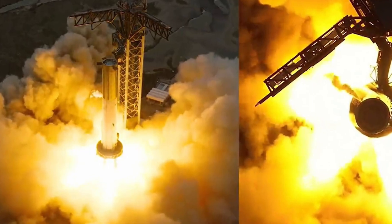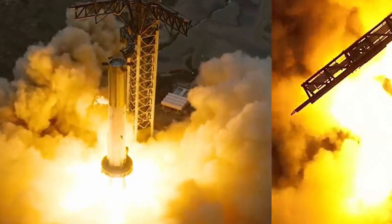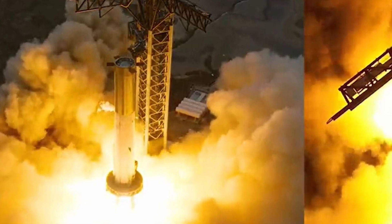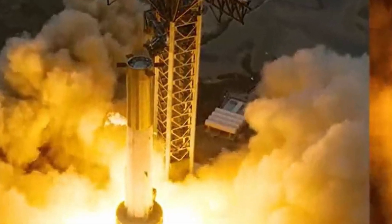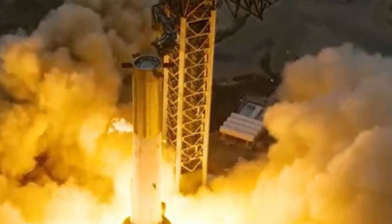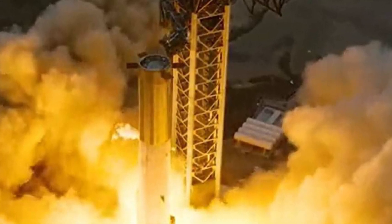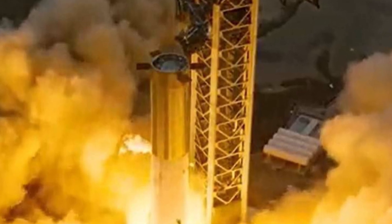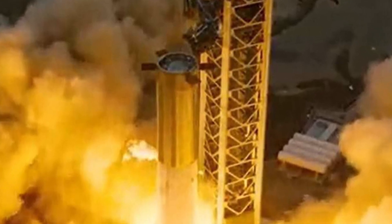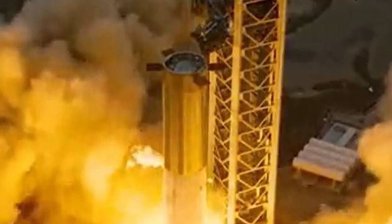But SpaceX is not just sitting around waiting. They've been doing the static fire tests of both the Super Heavy booster and the Starship upper stage. Last time, the Super Heavy booster was doing fine until it suddenly exploded right after separating from the upper stage. The upper stage, realizing things were going south, activated its flight termination system during the late burn.